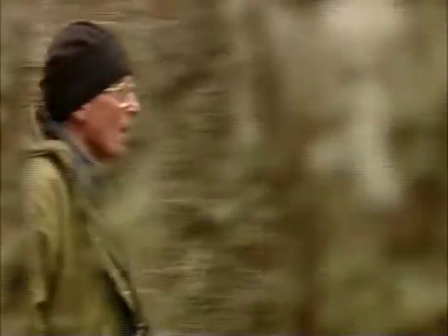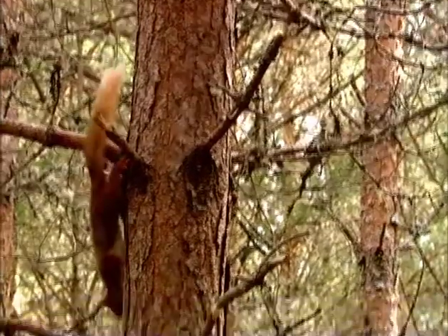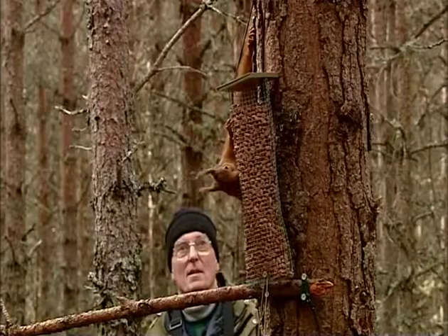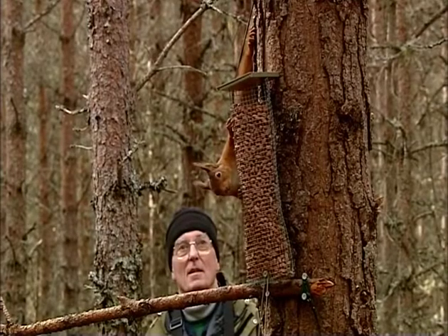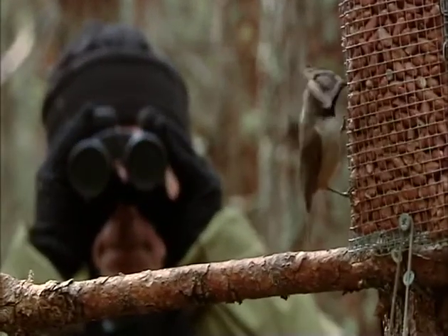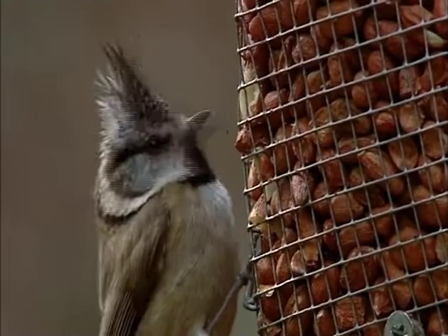My name is Alan Bantic. I'm a trustee of the Scottish Wildlife Trust and I live at Boat of Garden. I'm passionate about the wildlife that lives in this area, but the star of the show — the one I love to see above all the others — is the crested tit.